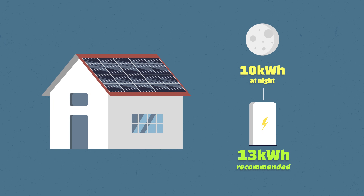And because you want to have a bit of spare capacity, 13 kilowatt hours is the right size. So somewhere between 10 and 13 kilowatt hours is the right battery size for an average family.